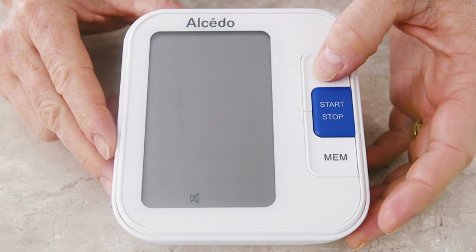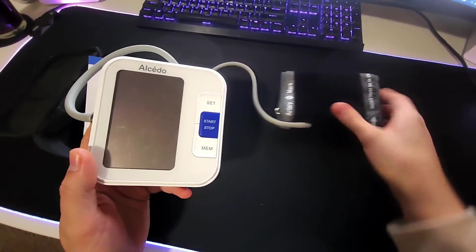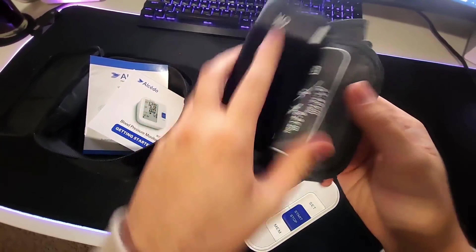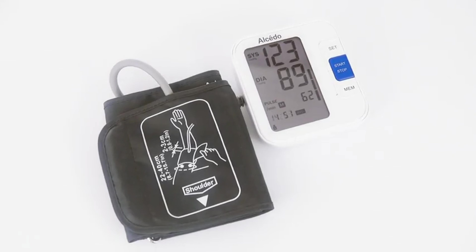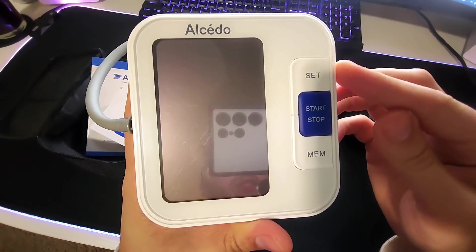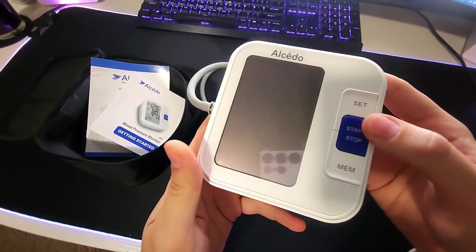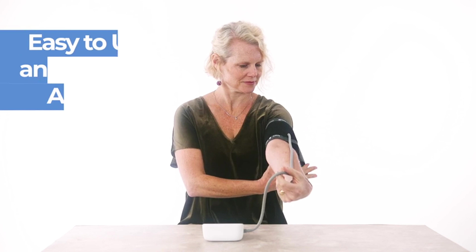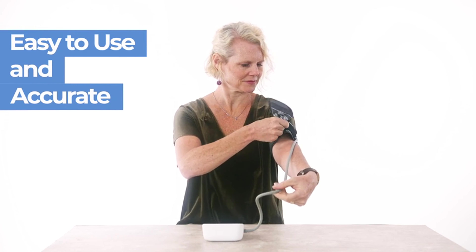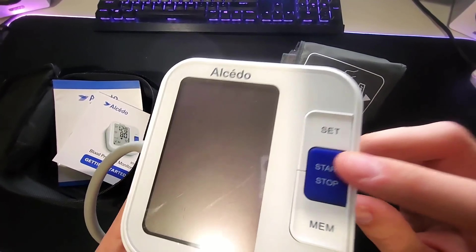To top it all off, this sleek machine has self-checking cuff positioning and movement detection features, meaning you'll never have to second-guess if you're doing it right — this genius device will visually guide you every step of the way. So grab your cape and get ready to conquer your health like a superhero with this all-in-one blood pressure monitor kit. It's FSA and HSA eligible, because taking care of your health should never break the bank. Get yours today and unleash your inner health warrior.